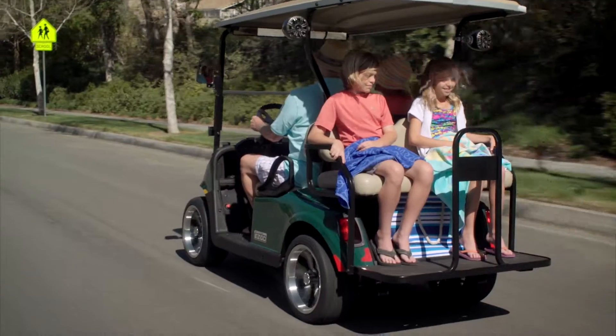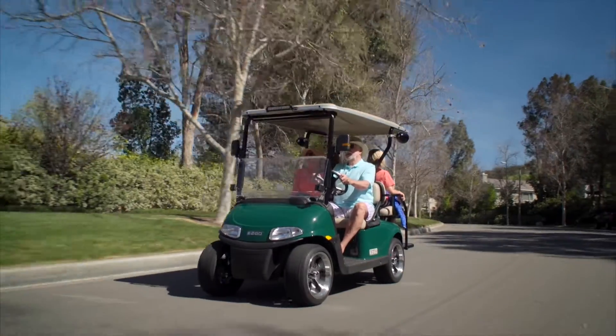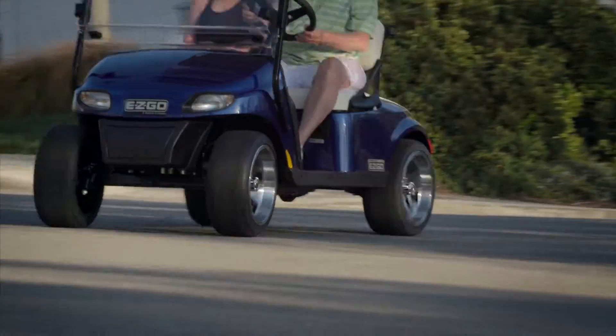Available in two or four passenger models, Freedom Series vehicles were designed to help you enhance your lifestyle.